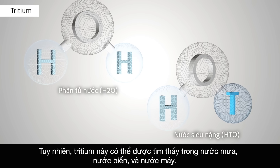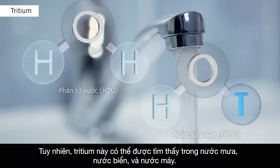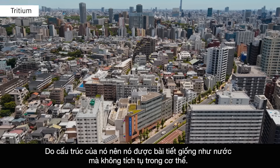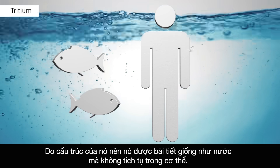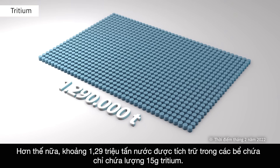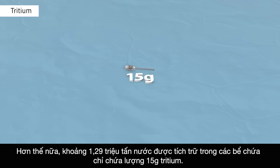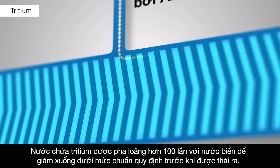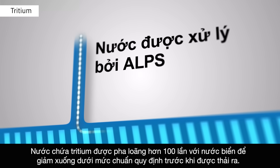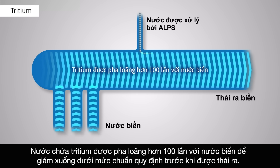However, this tritium can already be found in rainwater, ocean water, and tap water. Due to its structure, even if we ingest tritium, it is excreted just like water and does not accumulate in the body. Furthermore, the combined 1.29 million tons of water currently held in tanks contains only a meager 15 grams of tritium. Water containing tritium is diluted more than 100 times with ocean water to reduce levels to well below regulatory limits before being discharged.